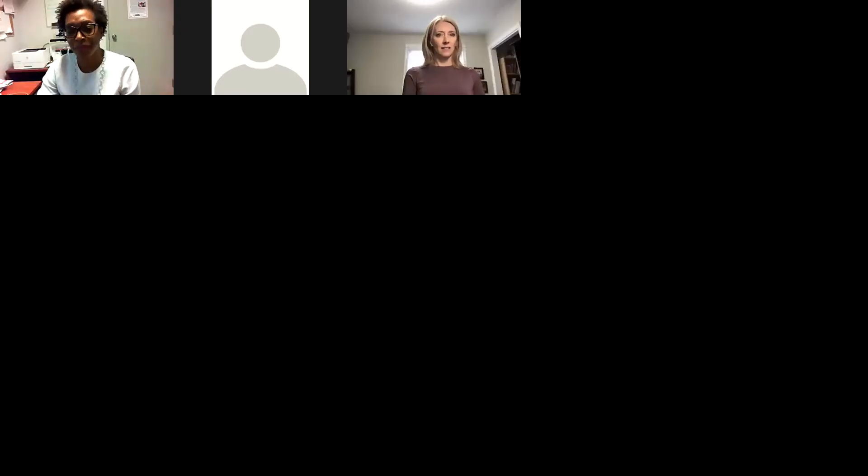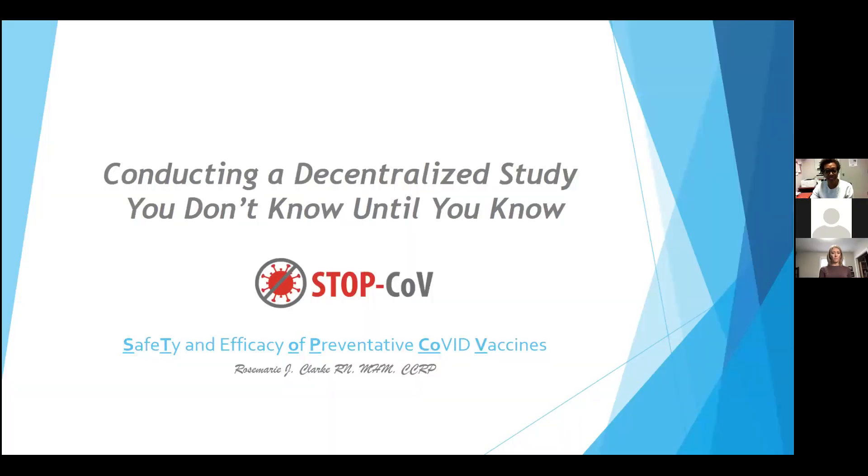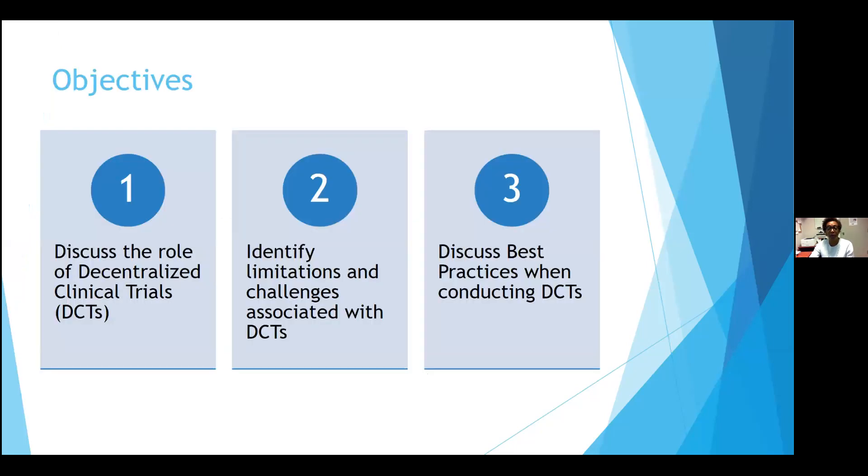Hi everybody. Hopefully everybody can see my screen. Thanks for being here — I appreciate it. Don't let the padded intro fool you, it's a lot more glory than what's here. I'm just me, I'm Rosie. I'm going to be talking to you about our STOPCOVE study.